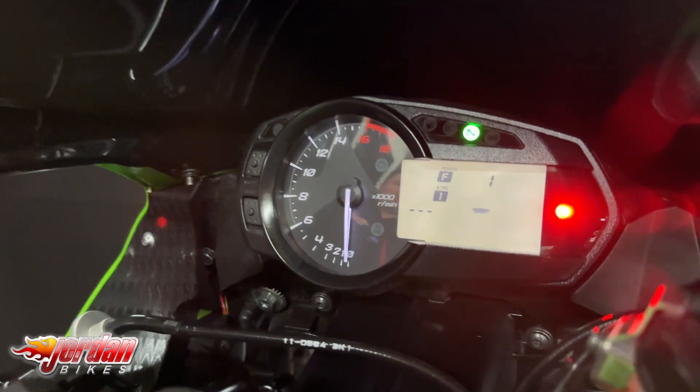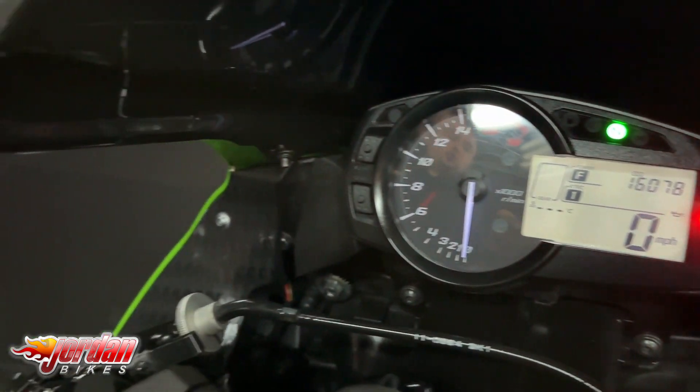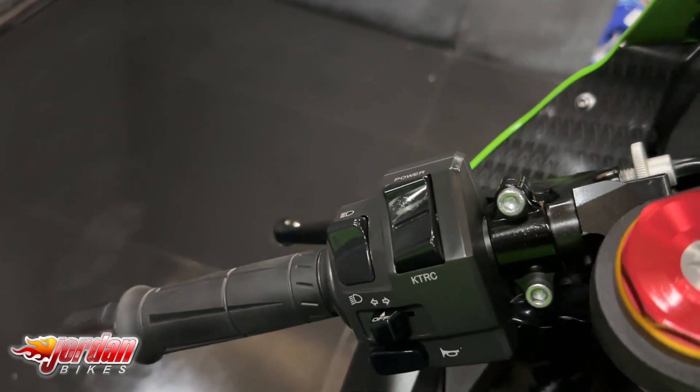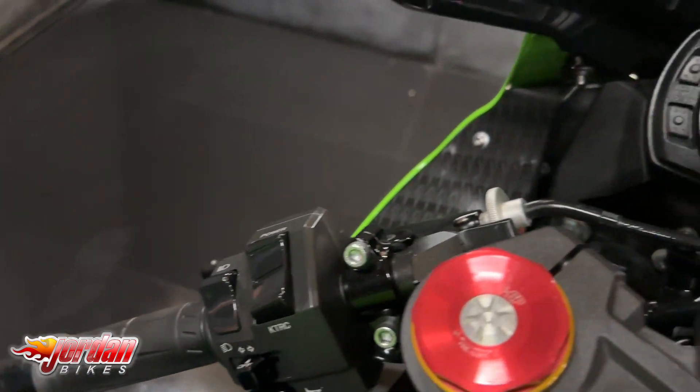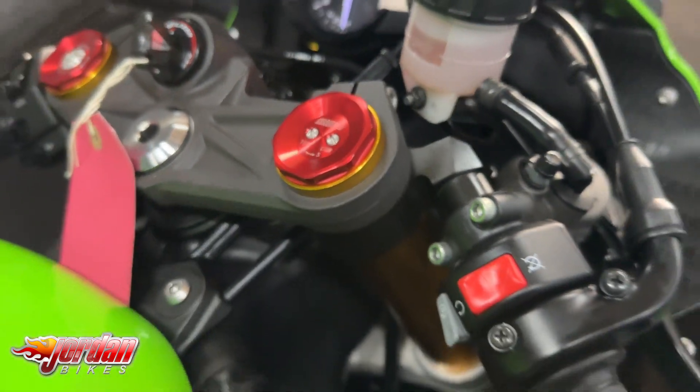You do get a digital display and you also get adjustable power modes and adjustable traction control settings on these as well. So much fun to ride — revs all the way to 16,000 RPM. Obviously a four-cylinder engine, it sounds amazing.